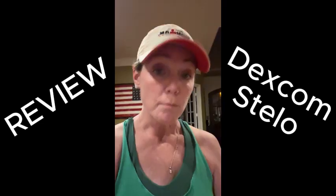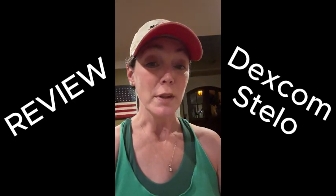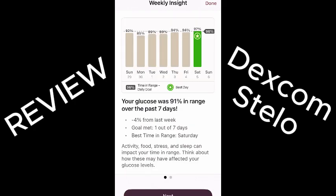What I love most about it is it's actually over the counter, so you don't even have to mess with insurance. For $89 you can get two Dexcom Stellos and that lasts you the whole month.